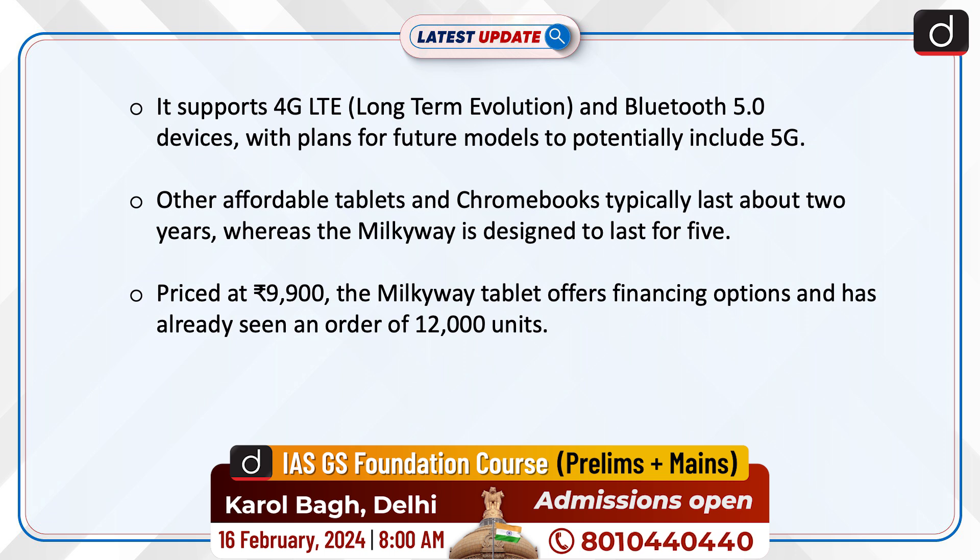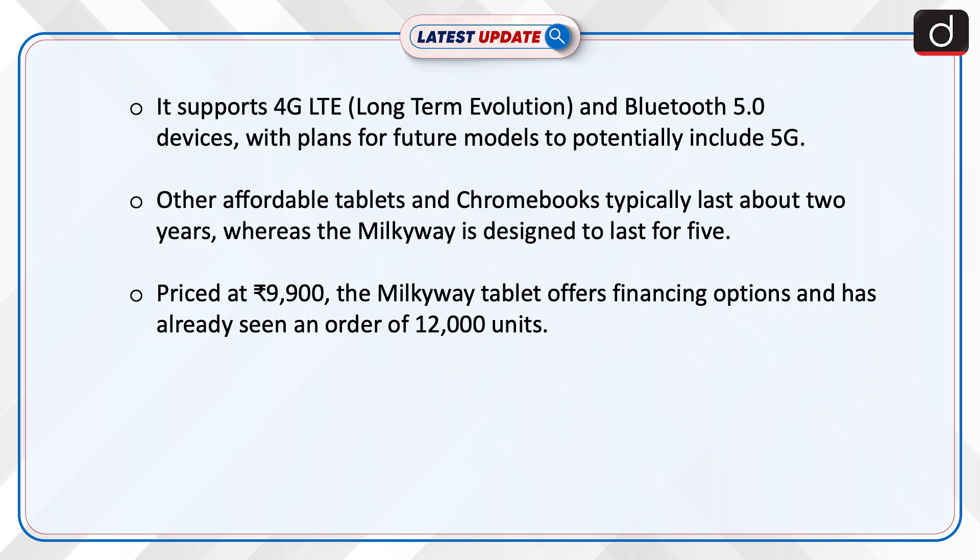Other affordable tablets and Chromebooks typically last about 2 years, whereas the Milky Way is designed to last for 5. Priced at Rs 9,900, the Milky Way tablet offers financing options and has already seen an order of 12,000 units.